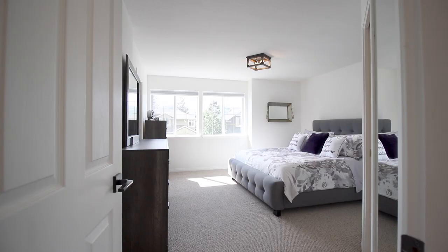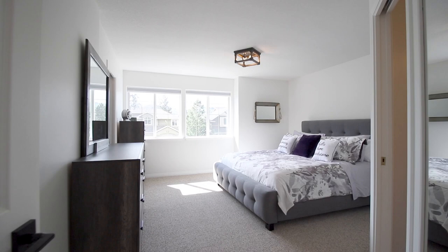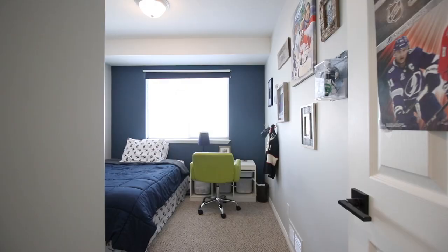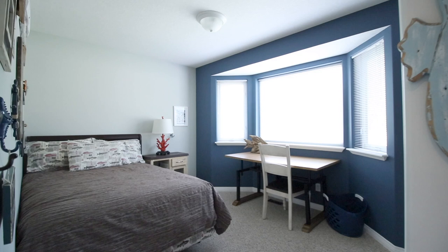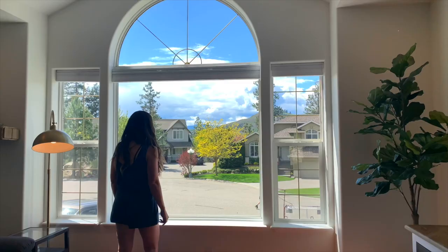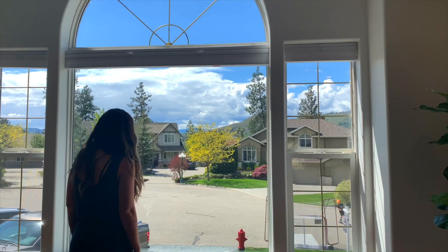The bright cheerful upper level boasts three bedrooms and two full bathrooms, formal and casual living and dining. I just love how the huge windows in both front and back make it so easy to keep an eye on things.